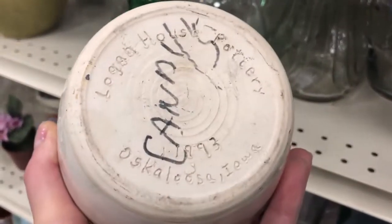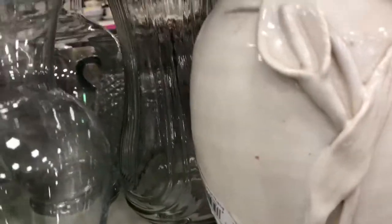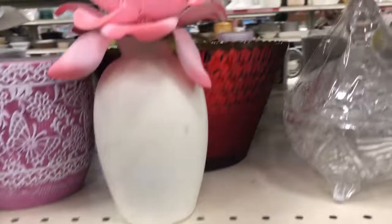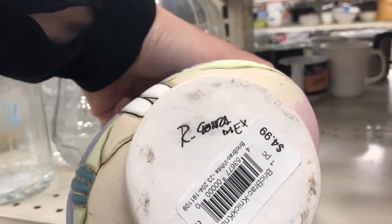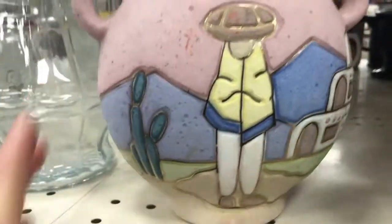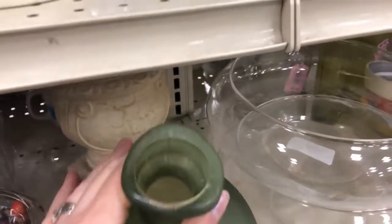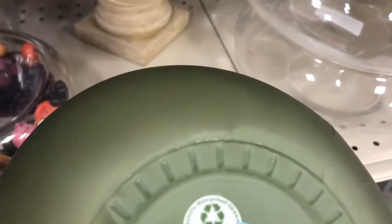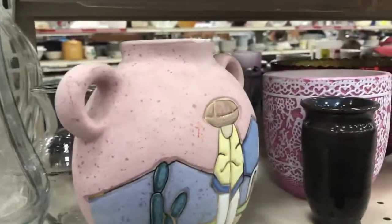Logan House Pottery, 1993, Iowa — Logan House Pottery. I'll check that out. Gonza or Argonza, Mexico — I just have to learn more about that stuff. I'm open-minded; I hear my friends telling me. I'm going to have to recycle glass. I just need to go through some sold listings to do some research so I can do that kind of stuff.